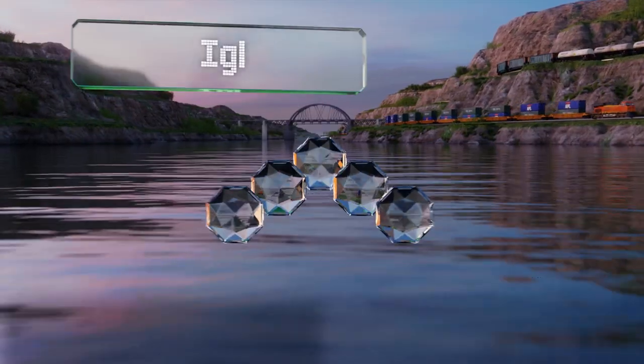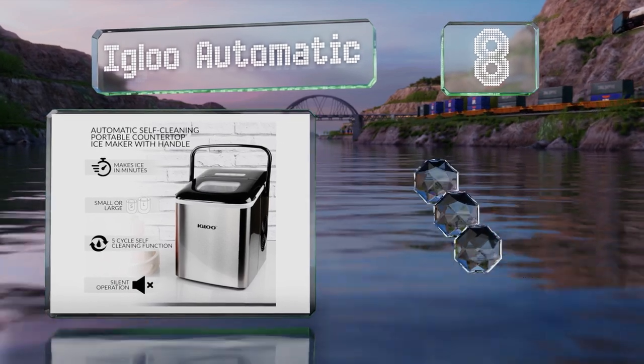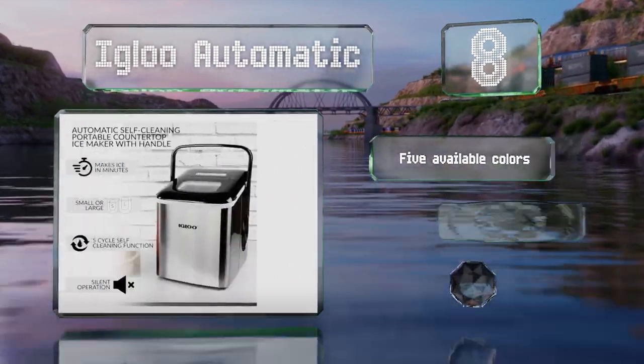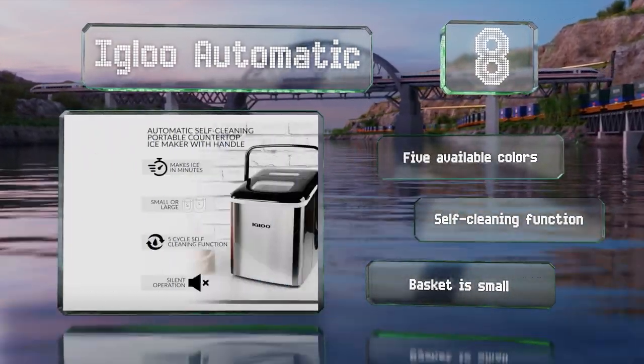Coming in at number eight, if you're looking for something you can carry back and forth to tailgate parties all season, you might appreciate the Igloo Automatic, which has a carrying handle and weighs less than 22 pounds. It can produce its first batch in only seven minutes and is available in five colors, all with a self-cleaning function, however the basket is small.